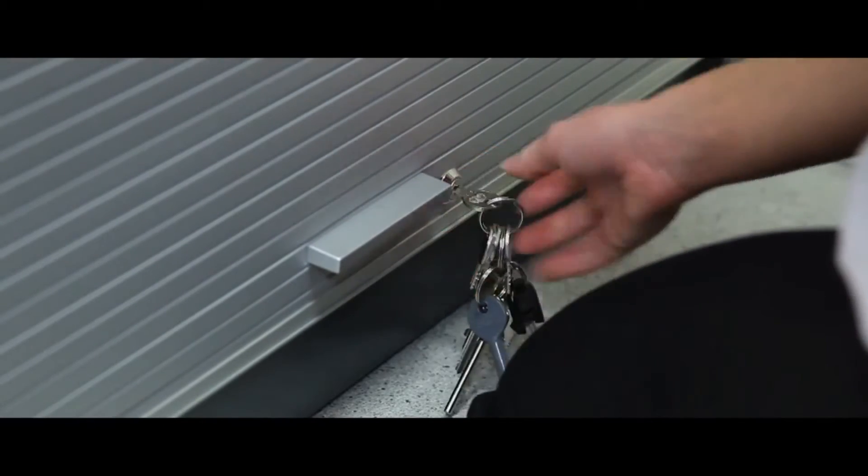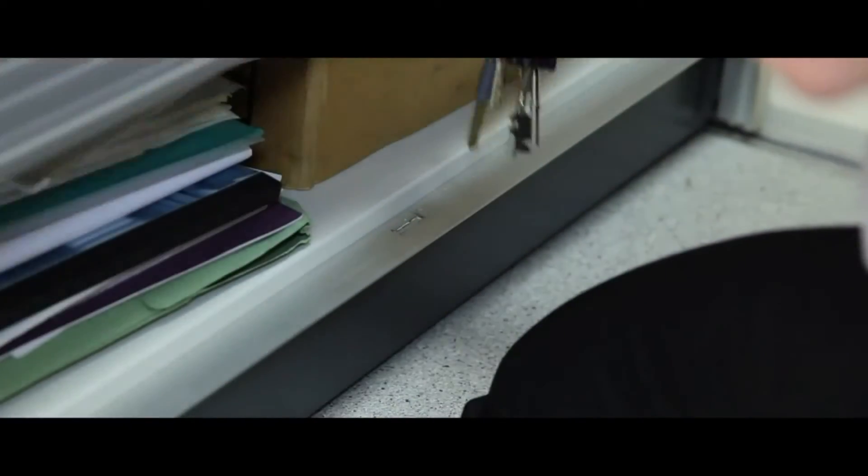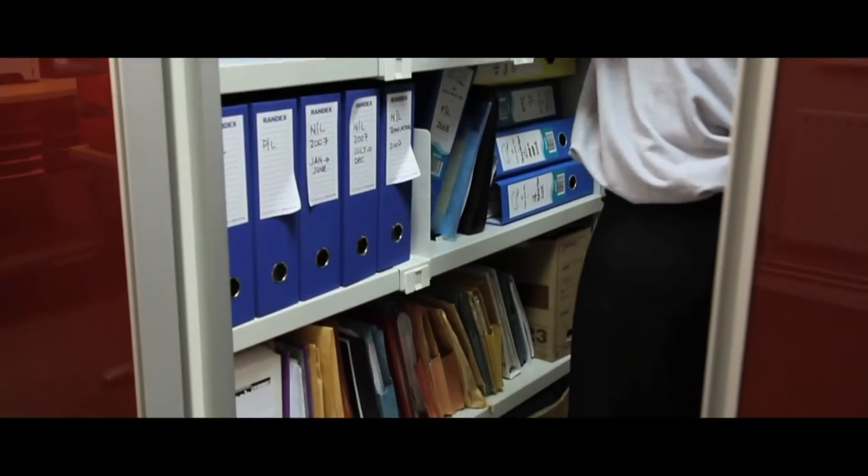Roller doors can be fitted for additional confidentiality. Compactus Electro — the ultimate space saver.